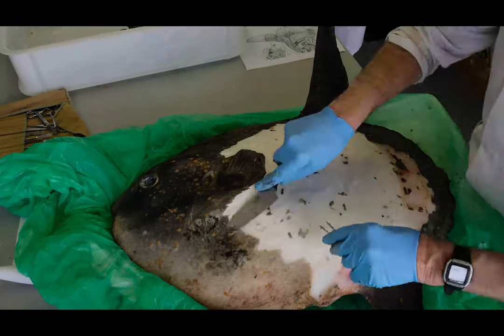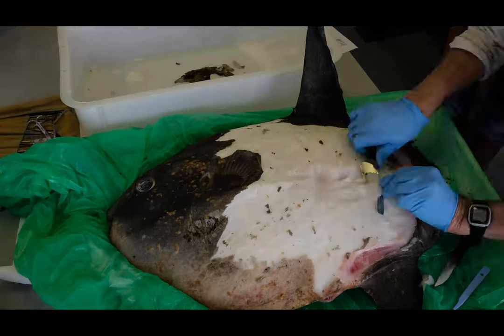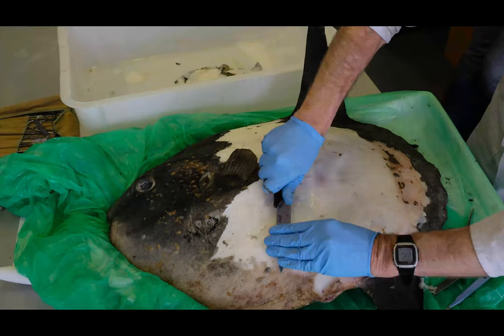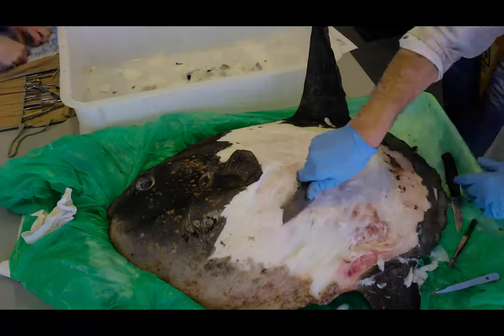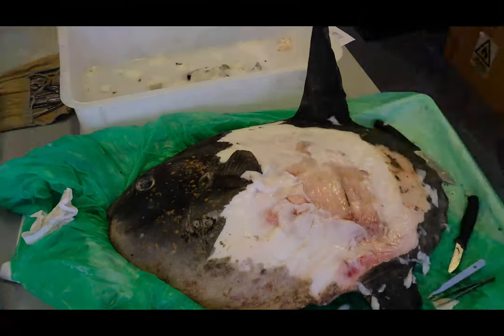As a listed vulnerable species, it's unusual to get to look inside an ocean sunfish, but when their specimen unfortunately washed up dead off the Northern Irish coastline, researchers had a rare chance to reveal the inner workings of this oceanic oddball.